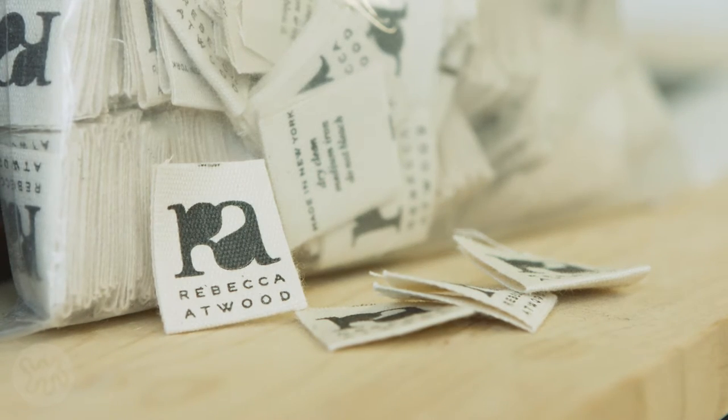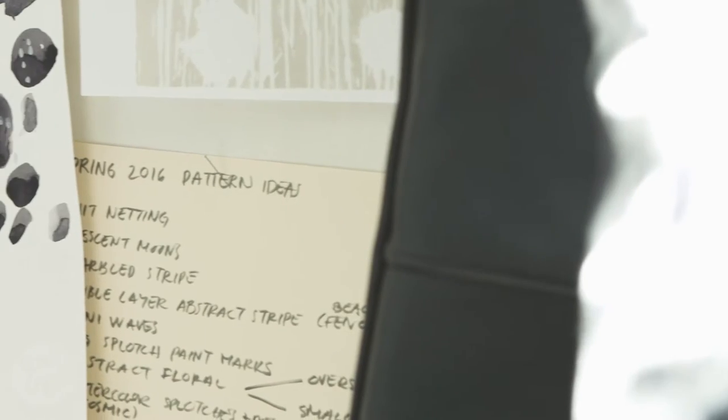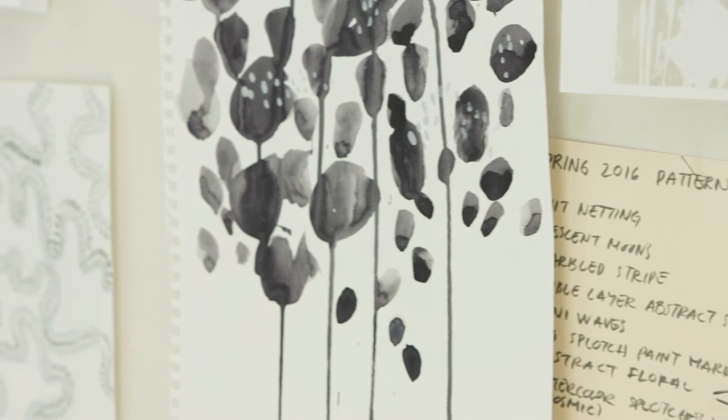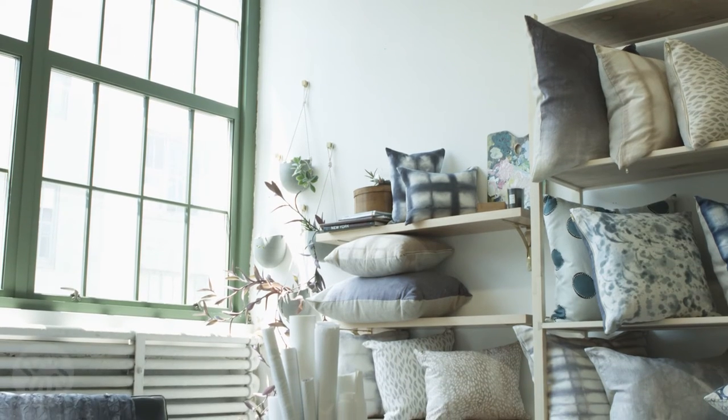Where do you find your inspiration? I find my inspiration really all over the place — primarily from my childhood growing up on Cape Cod, walking around Brooklyn and just seeing the weird intersections of things here. It might be a shadow on the sidewalk or a color that I'm seeing.